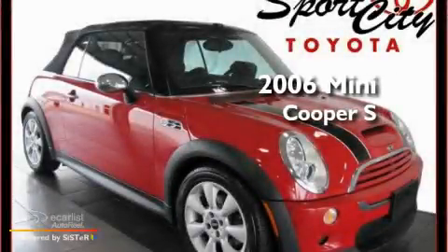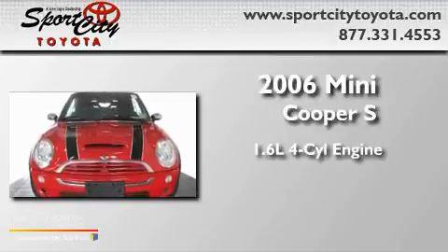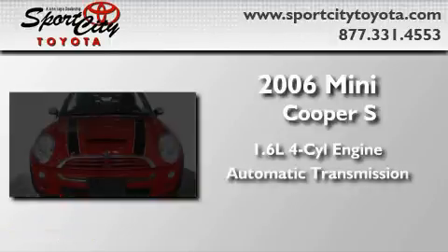This is a 2006 Mini Cooper S. It features a 1.6-liter 4-cylinder engine and an automatic transmission.